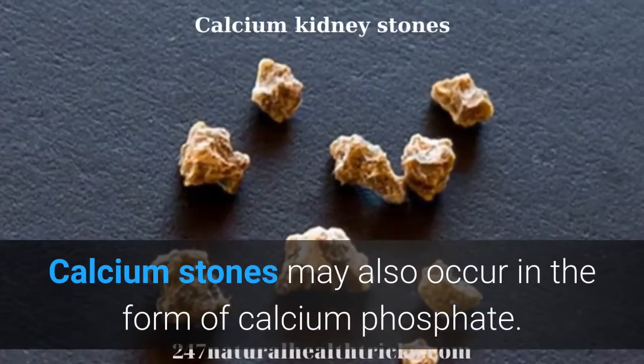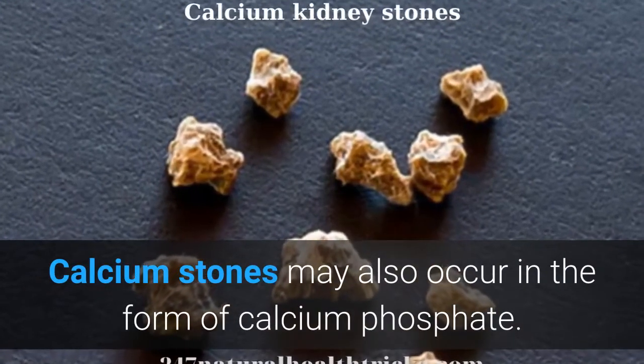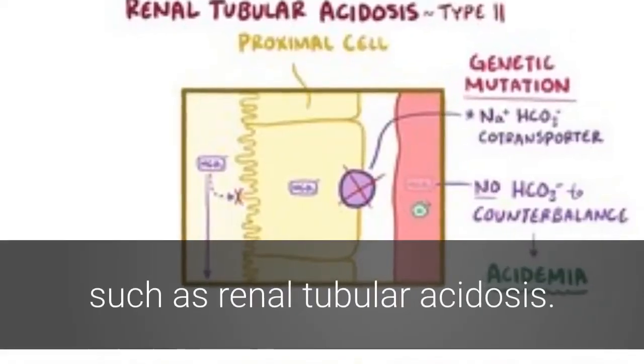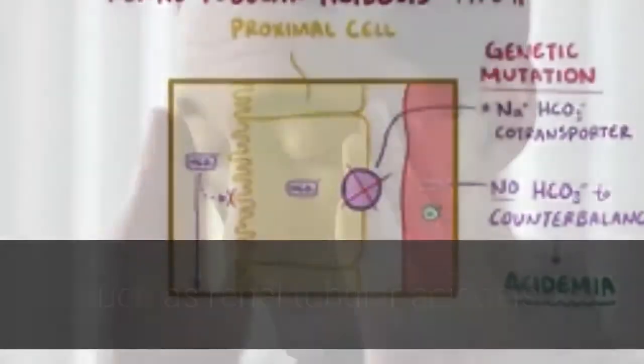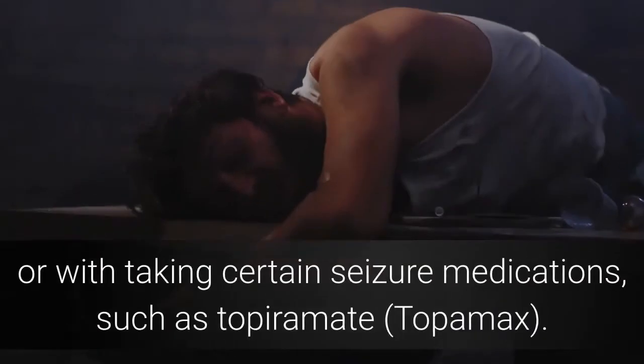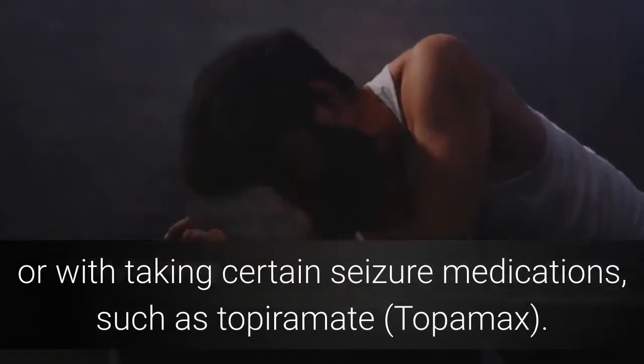Calcium stones may also occur in the form of calcium phosphate. This type of stone is more common in metabolic conditions, such as renal tubular acidosis. It may also be associated with certain migraine headaches or with taking certain seizure medications, such as topiramate.